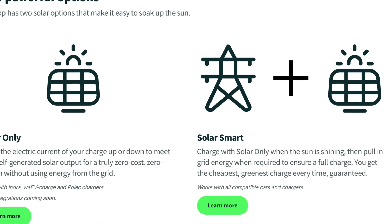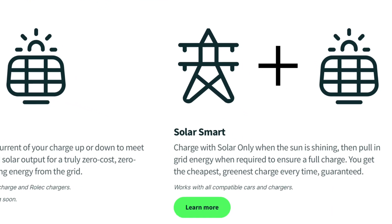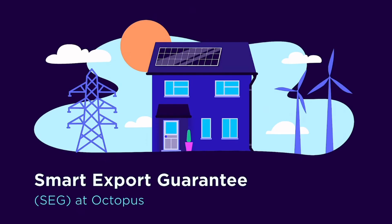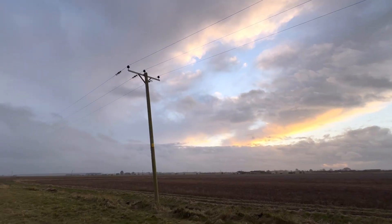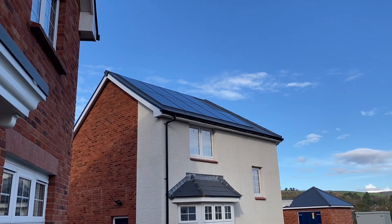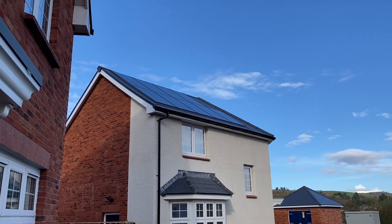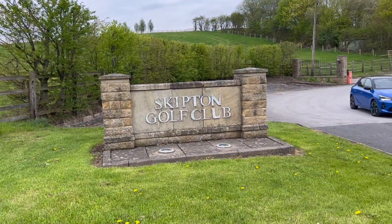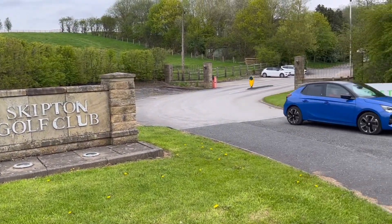There is also the Smart Plus Solar option where you can not only tie in with all the other tariffs available but you can tie in with smart energy tariffs as well. So charge your car when the energy is at its cheapest from the grid and automatically swap over to solar when your panels are generating, ensuring your car is always ready when you need it whilst using the cheapest and greenest energy available.